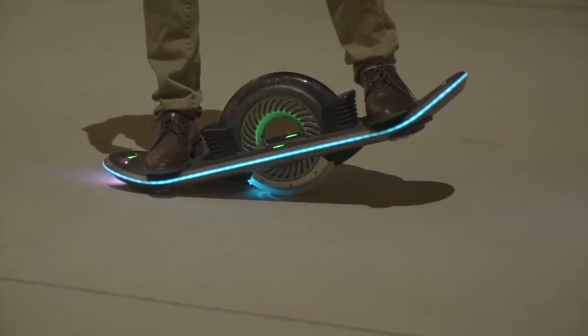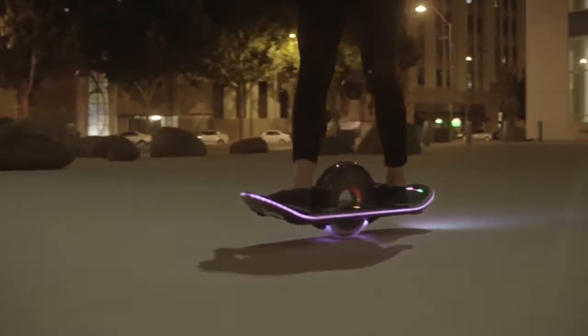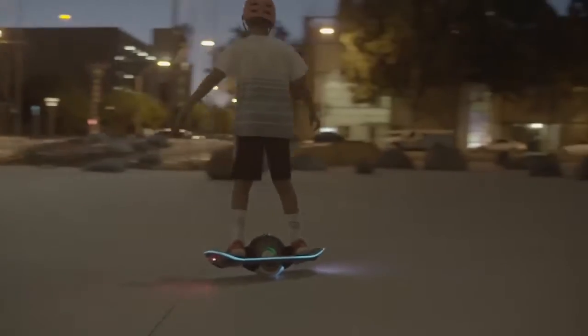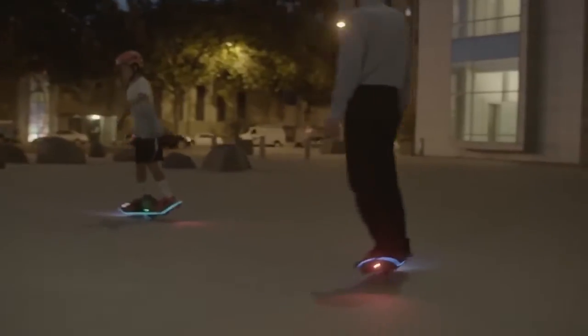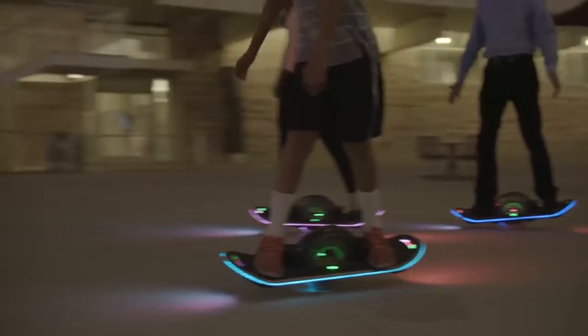A sonar detector informs the board's self-balancing system to keep the board parallel with the ground, while regenerative braking is employed to recover energy and charge the board when going downhill or decelerating. In addition to all the technology packed into the hoverboard itself, there's also a mobile app for Android and iOS.